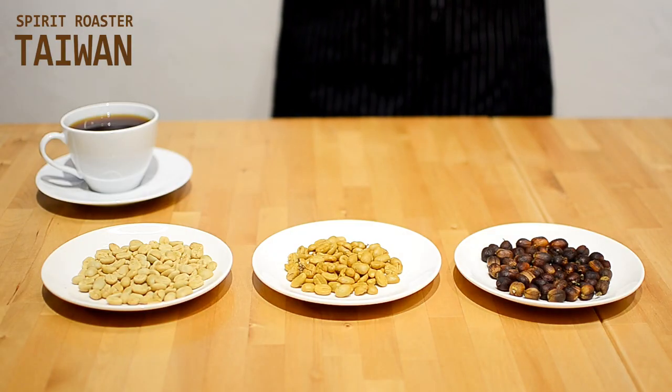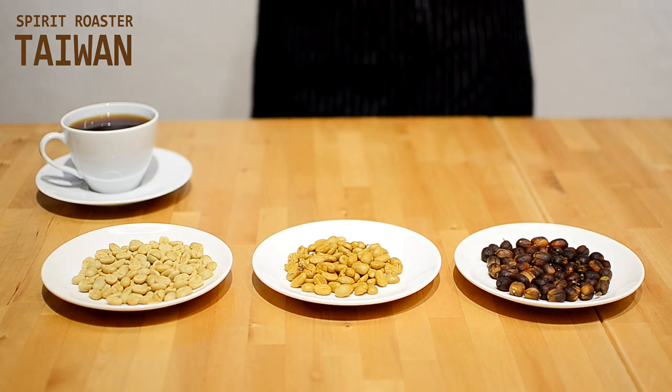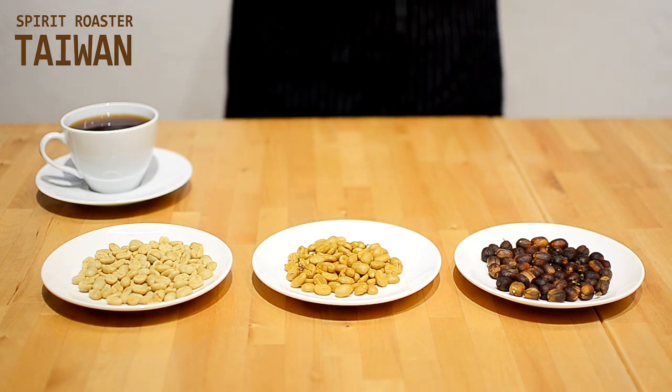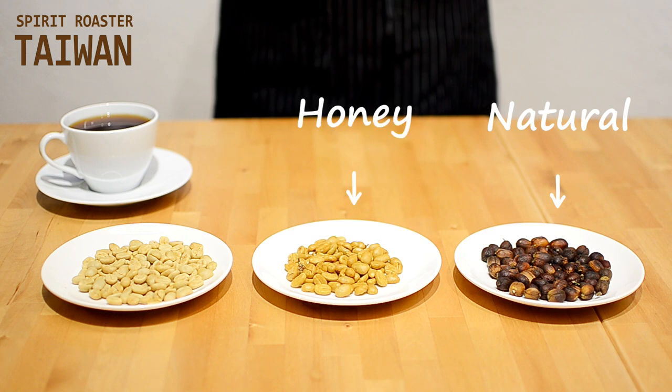One of the biggest things you should consider when purchasing coffee is how it's been processed. There are three major types that you should look for in your local coffee shop: natural, honey, and washed.